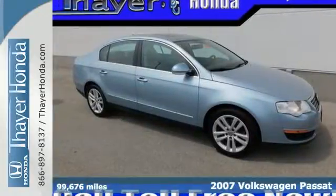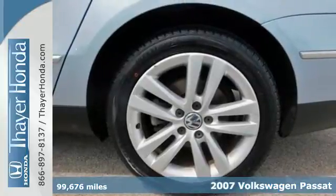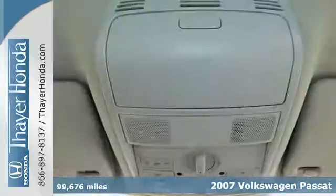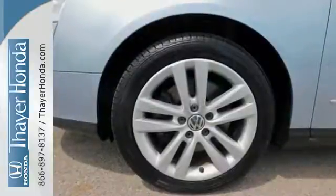It's a 2007 Volkswagen Passat. Standard features include turn signal mirrors, McPherson strut front suspension, rear adjustable headrests, one-touch power windows, and automatic climate control.